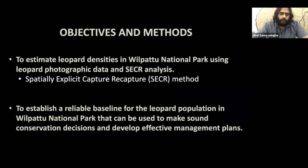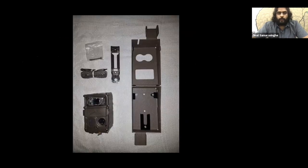One of the main objectives of our study was to provide reliable data on the leopard population and its dynamics within the National Park and surrounding areas, to support conservation managers and help develop effective management plans to conserve the leopard and its habitat. A primary tool we used was camera traps.